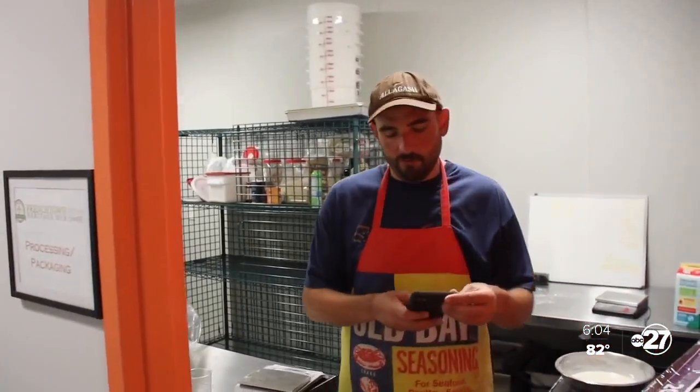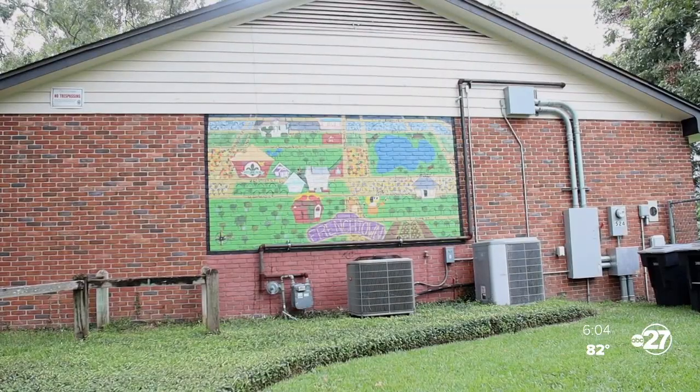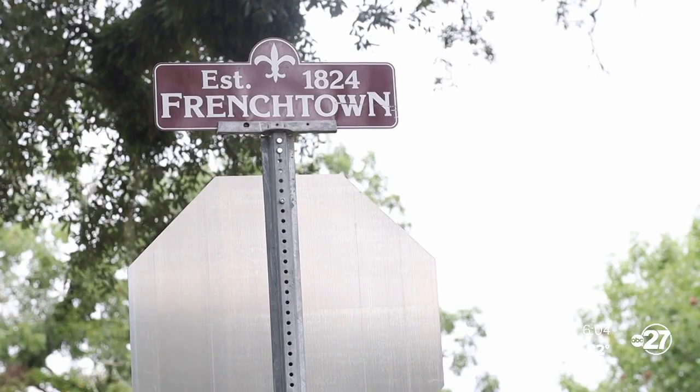Hicks owns Expanding Circles Bakery and says a lot of his success is because of Frenchtown. "They've really worked with me as a new business and helping me get on my feet." Expanding Circles Bakery is just one of many vendors you'll find this Saturday in one of the oldest African-American neighborhoods in Florida. This festival showcases the Frenchtown Marketplace and the Heritage Hub.